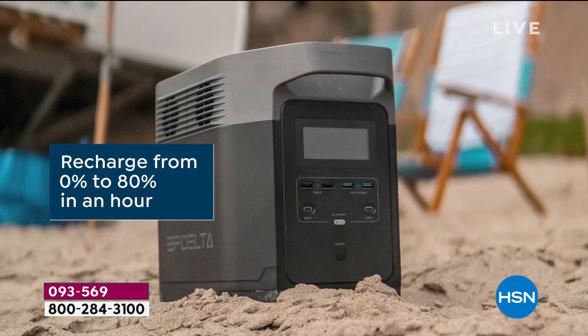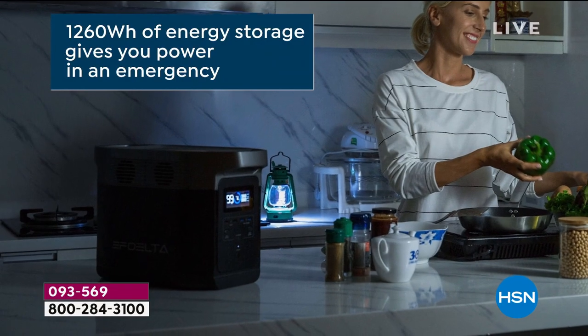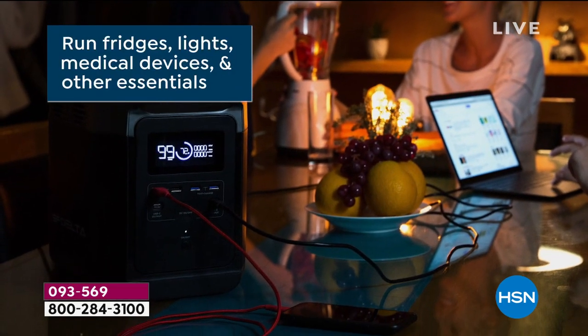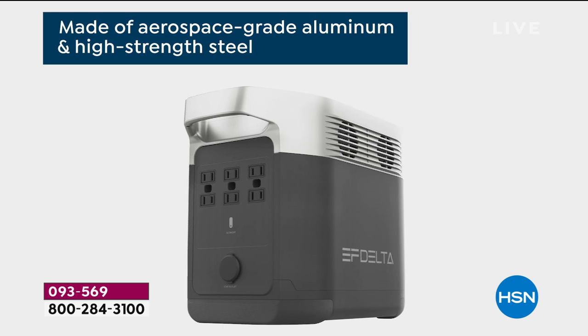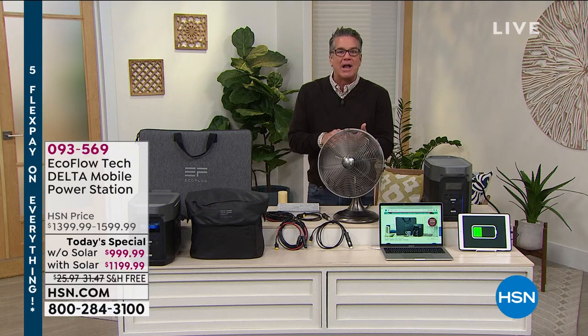Don't forget to put some food aside and some water aside. You should have a whole emergency plan, but having a generator is central to all of that. It's the start of saying, 'I am going to be a prepared person.' I'm not going to be one of those people walking around outside going, 'Is your power out too? My power's out.' Be the one that takes control of you, your family, and your situation. Get one of these.